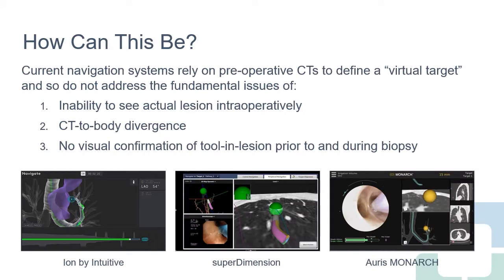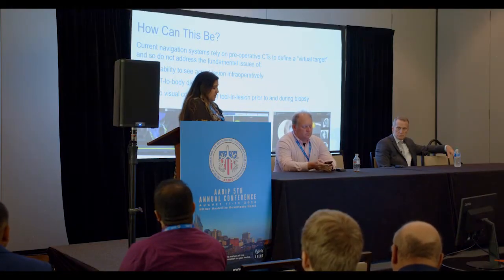Despite these technologies, when you look at more recent papers on diagnostic yield, our yield hasn't dramatically improved. Numbers all kind of stay in the 70s, despite all these new technologies. So why is this? One reason is the inability to actually see the lesion intraoperatively, unless the lesion is sitting in the airway. Most nodules aren't in the middle of the airway. We've also become very aware of CT-to-body divergence. And when we get there, we don't actually see our tool in the lesion — we don't get that real-time confirmation.